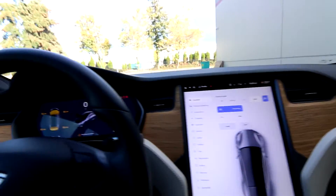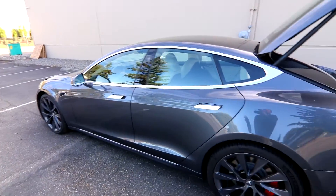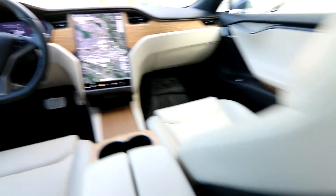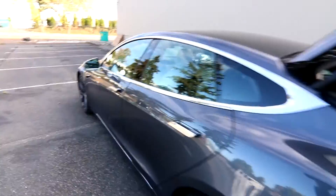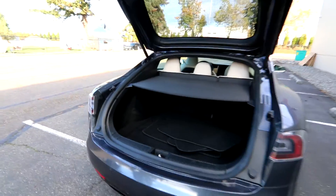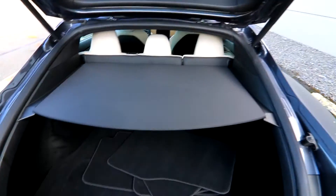2020 is the last year of this particular generation of the Model S, and they switched to the newer generation. The body on the side looks pretty much the same, but they did a revamp on the interior. Now it features a yoke steering wheel, which not everyone's crazy about. We actually do have a 2021 Model S with the yoke steering wheel, so you can compare them both if you come take a look at both vehicles.